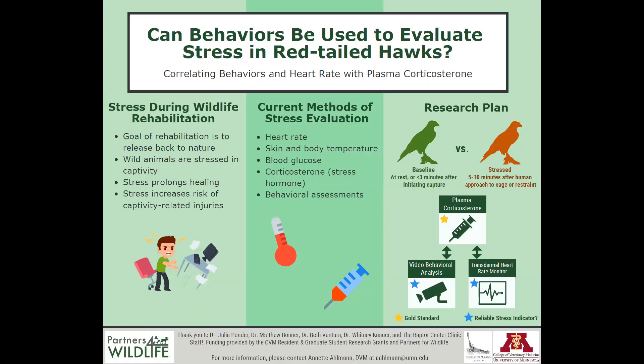Stress behaviors and heart rates can then be recorded for several minutes after a human approaches the door of the enclosure. Our goal is to establish a behavioral library of validated stress behaviors that other facilities can use to identify stress in their patients in order to find ways to mitigate it, because if we don't know when it's happening, we don't know how to minimize it. In this way we'll be able to decrease stress and improve welfare for these patients during the rehabilitation process. We're hoping that this project will be a starting point for developing these tools in other wildlife species as well.